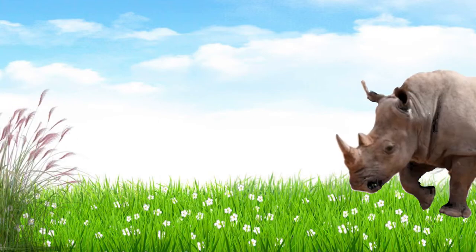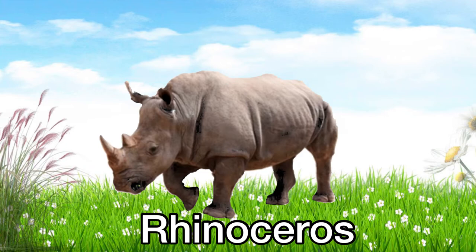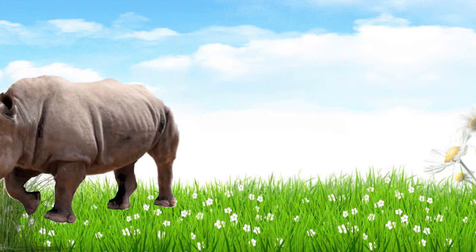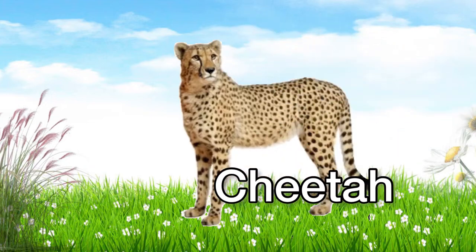This is a rhinoceros. Rhinoceros! This is a cheetah. Cheetah!